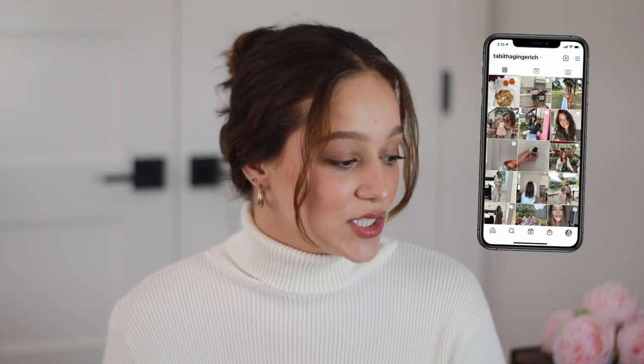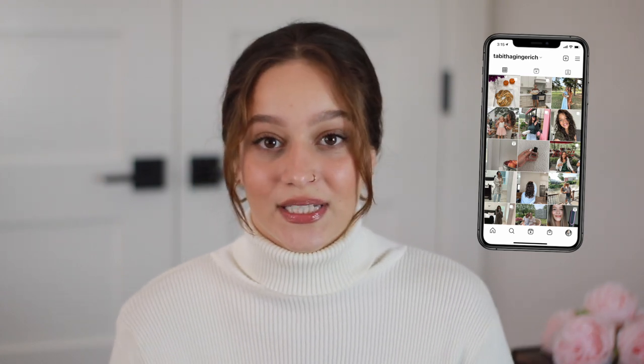Hello everyone, welcome to today's video. I'm going to be talking about my October favorites. I don't have quite as many things here, but I definitely still have a decent amount of stuff. If you're new here, I would love if you would subscribe down below and give the video a thumbs up if you enjoy it. My Instagram and my Twitter are also linked down below.